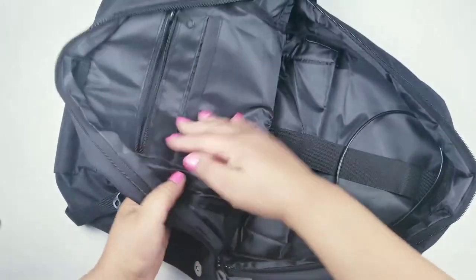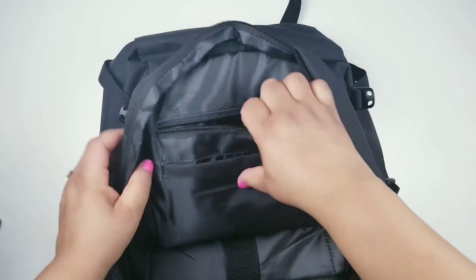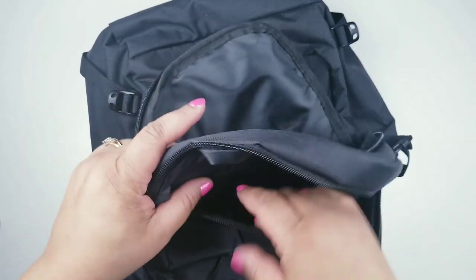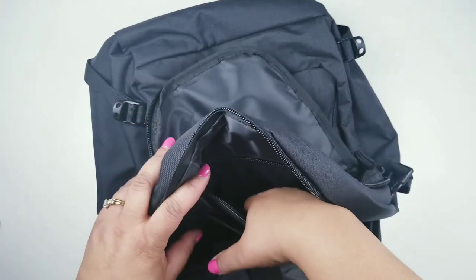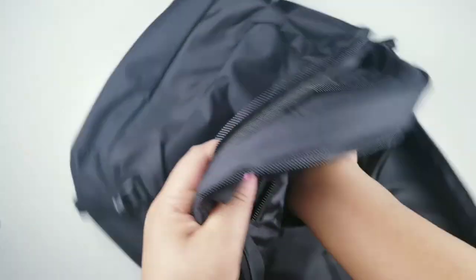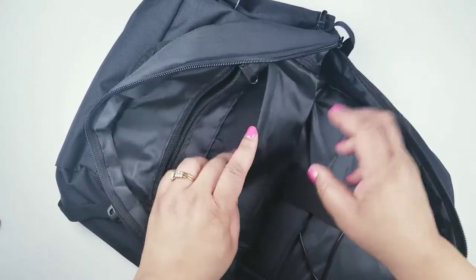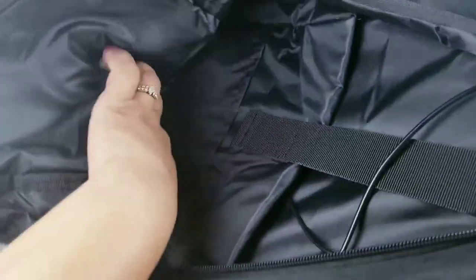On the front of the bag there's a component where you can put snacks, credit cards, or an ID. Once I leave work I can just slip my work ID in here. There's another component where I can fit a sticker book — my on-the-go sticker book fits right there. I am just so excited about this.